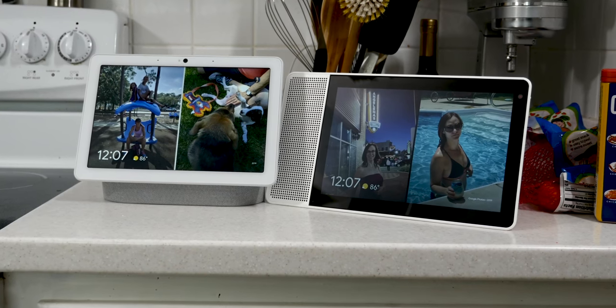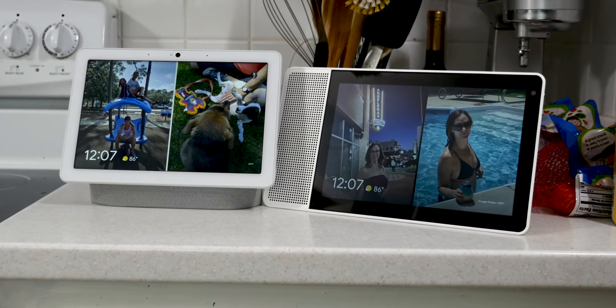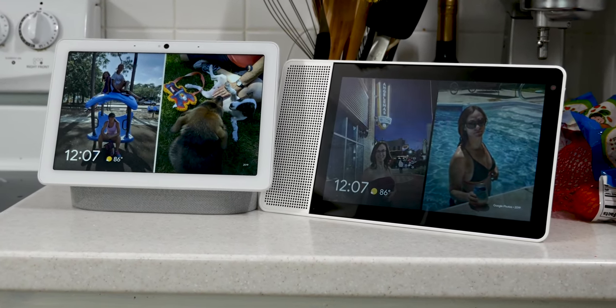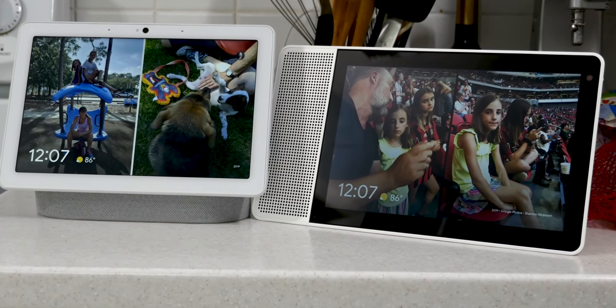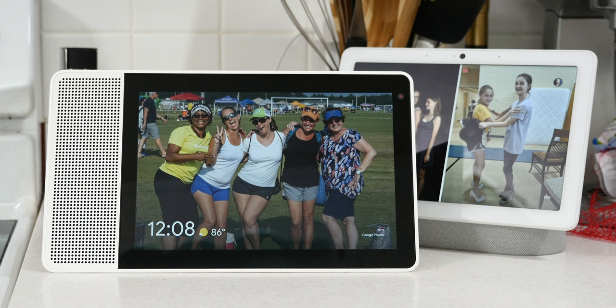The first thing I realized is just how much better the overall design is. It's still got a 10-inch display, but the footprint is a lot smaller than Lenovo's 10-inch smart display. That's a big deal when it comes to a place where space is really at a premium, like the kitchen counter. My kitchen isn't huge at all, so this was absolutely noticeable at first. Plus, the Max just has a much better design, and in this case symmetry matters a lot.